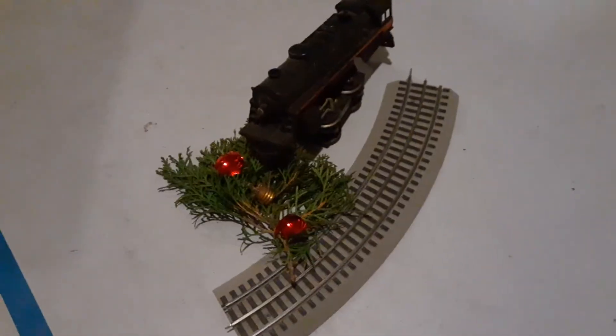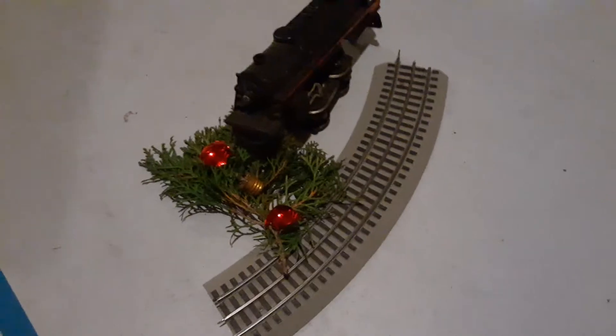Well, this is my SMT ManLine Christmas layout. I think I have a really good chance of winning. Have a nice day and Merry Christmas.